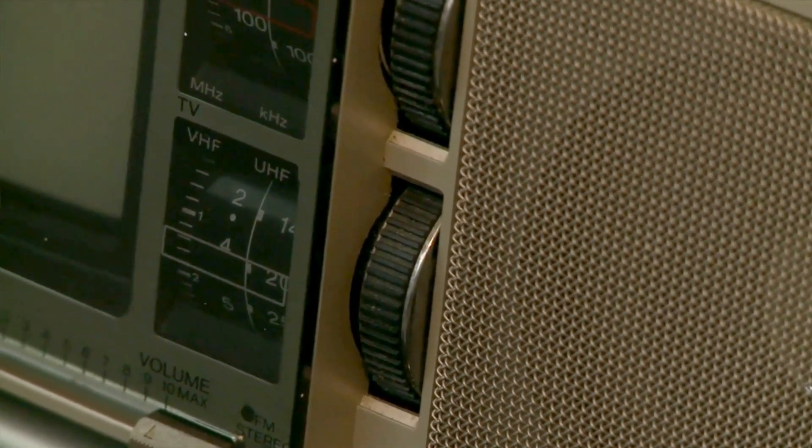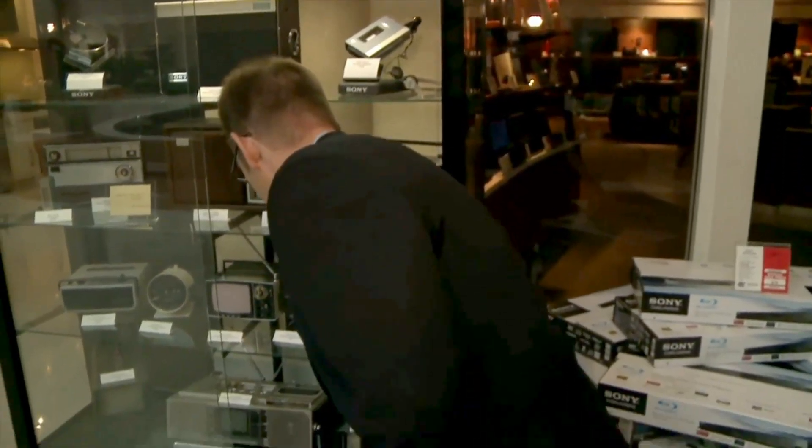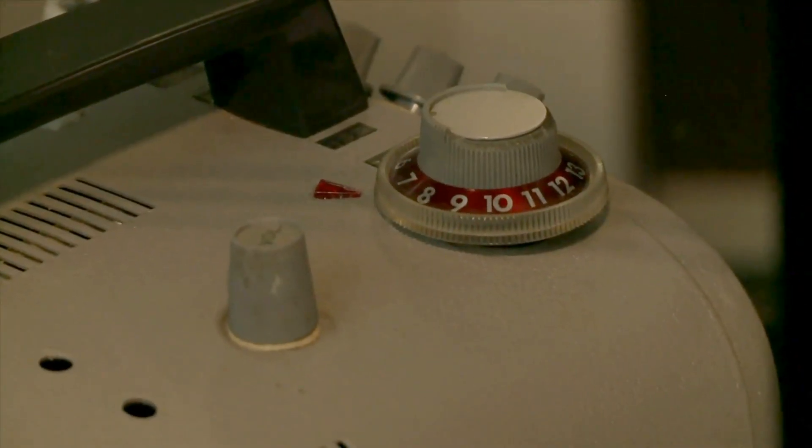In this collection are some pretty notable pieces, like Sony's very first television. From 1960, we have the TV8 model 301W. And this television is so old that it doesn't even have UHF capability — this is back when there were only VHF stations.